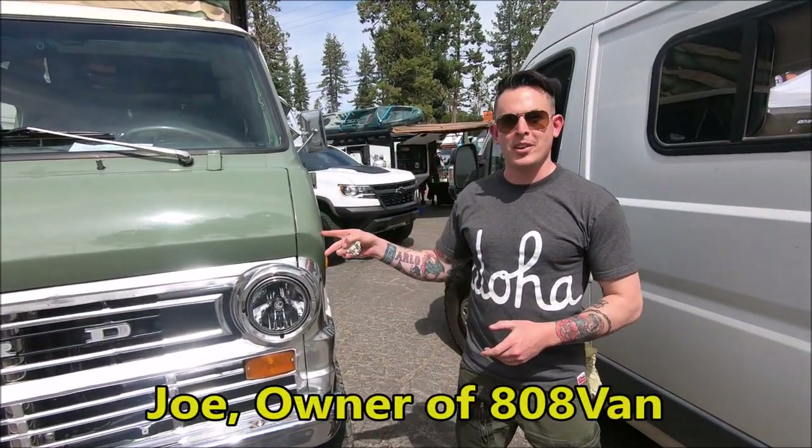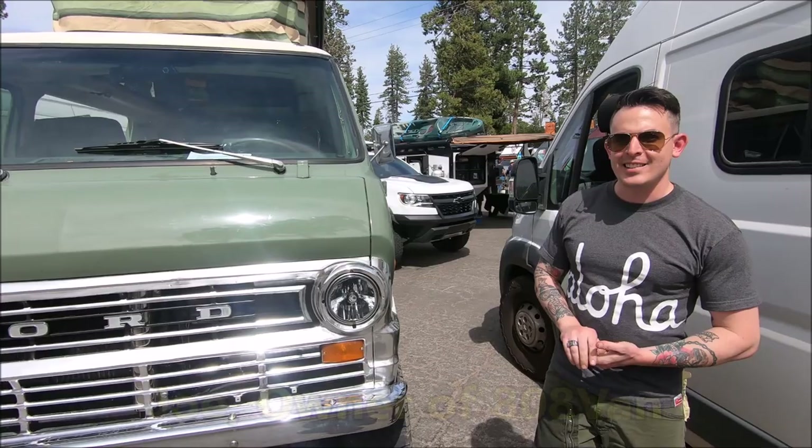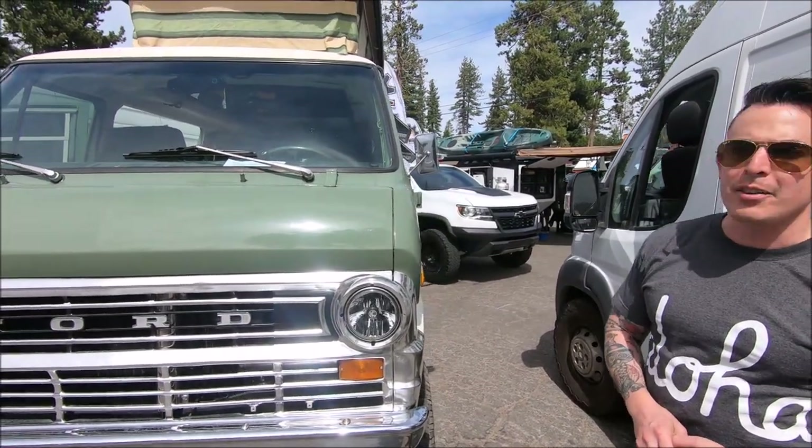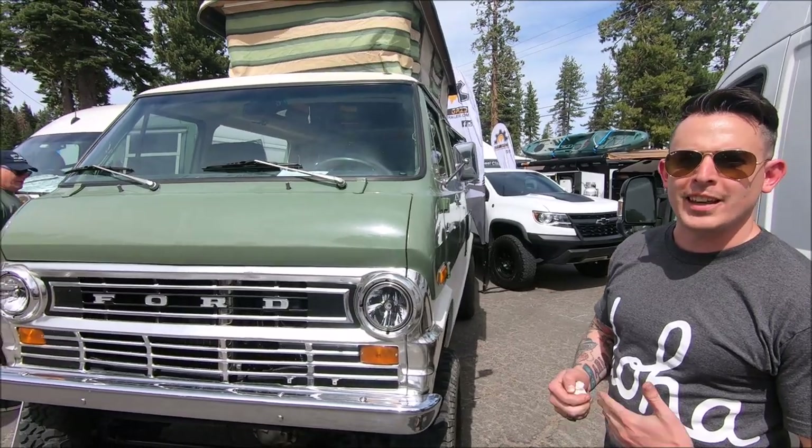Hi, my name is Joe and this is the 808 van. The 808 van is a 1971 Ford Econoline. It actually spent a lot of its time in Hawaii — that's why we call it the 808 van.